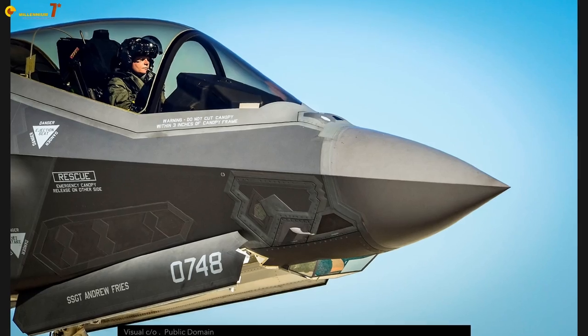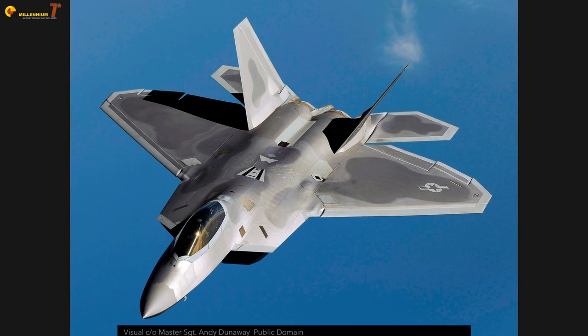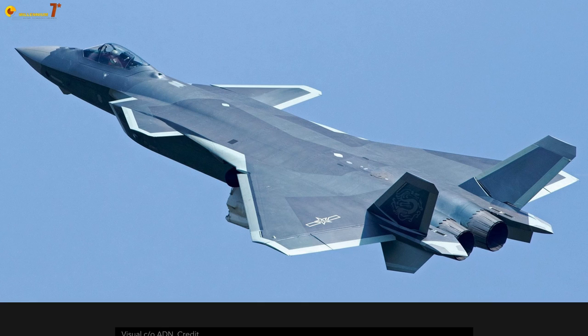Stealth. Yes, stealth again. Yes, because stealth is the obsession of so many air forces, but it is also the obsession of so many enthusiasts. But the point of view is different, because the enthusiast wants to know if an aircraft is more stealthy than another. So today we are having a look at the Chinese J-20.